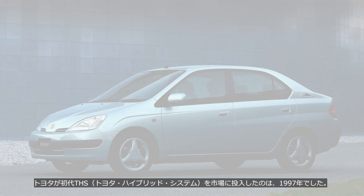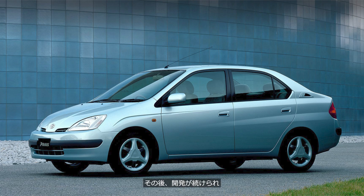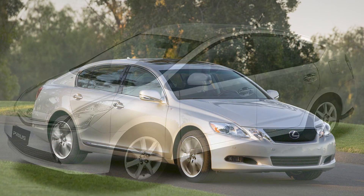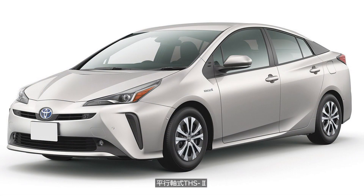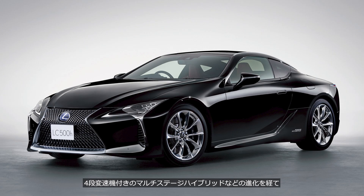Toyota introduced the first-generation THS Toyota Hybrid System to the market in 1997. Since then, the system has evolved through developments such as Two-Stage Reduction System, THS2, THS2 with Reduction Device, THS2 with a Parallel Shaft, and Multi-Stage Hybrid with a 4-Speed Transmission.